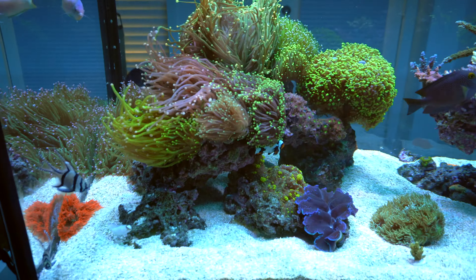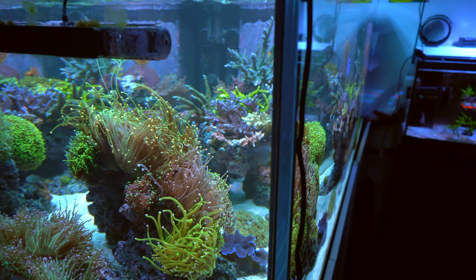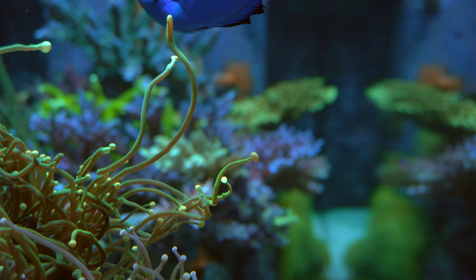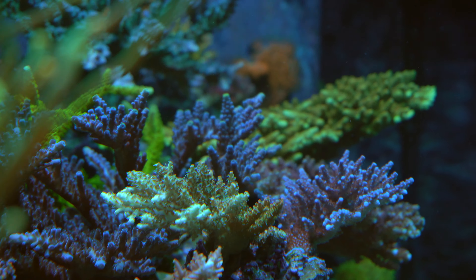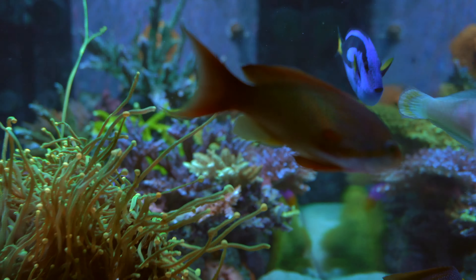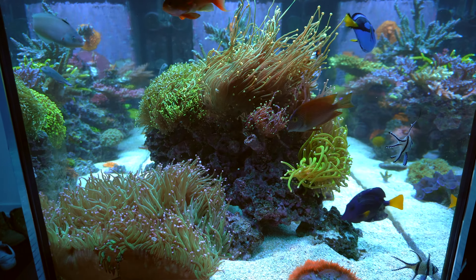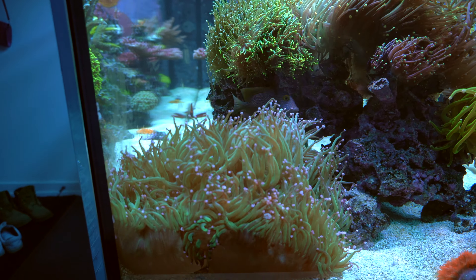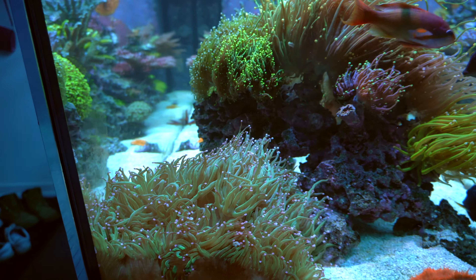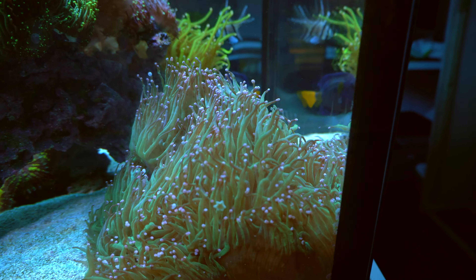I think this is the bounce mushroom — reverse toxic bounce mushroom. It's pretty aggressive and it killed a bunch of my urchins down here. And this is the clam, doing pretty well.